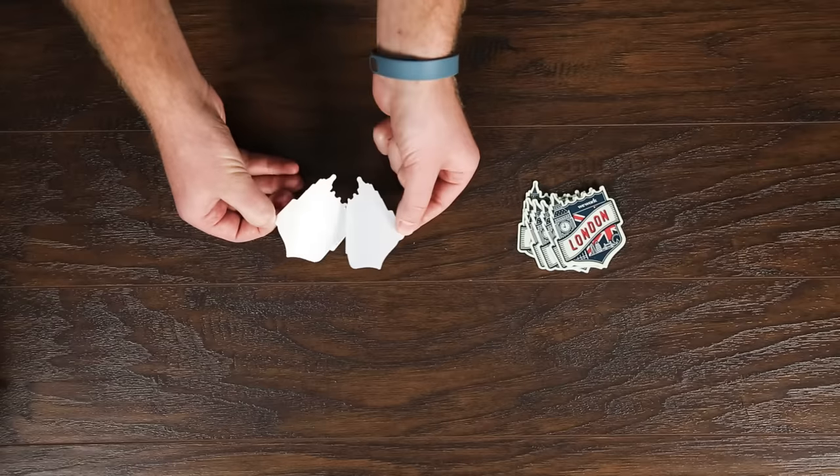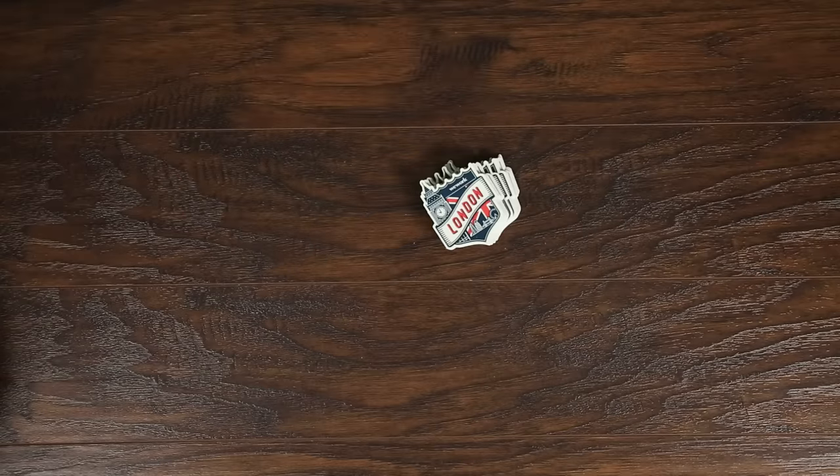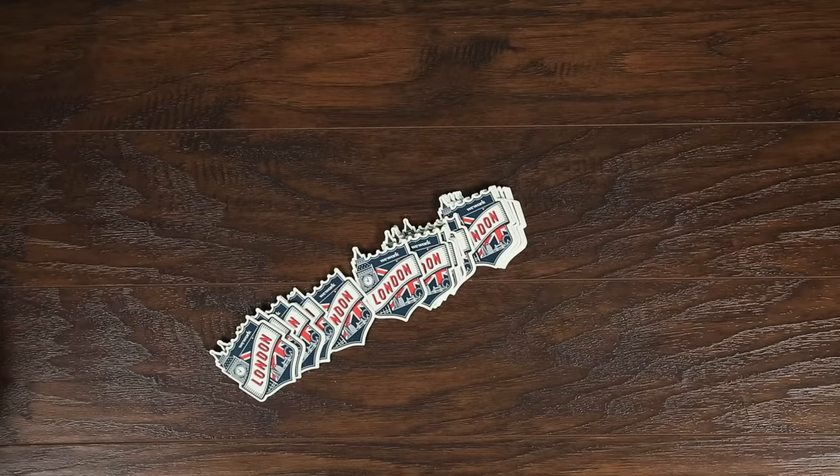Stickers include a paper backing that's cut to the same shape of the sticker itself. This protects each sticker individually and gives it a great look even before it's applied to anything.